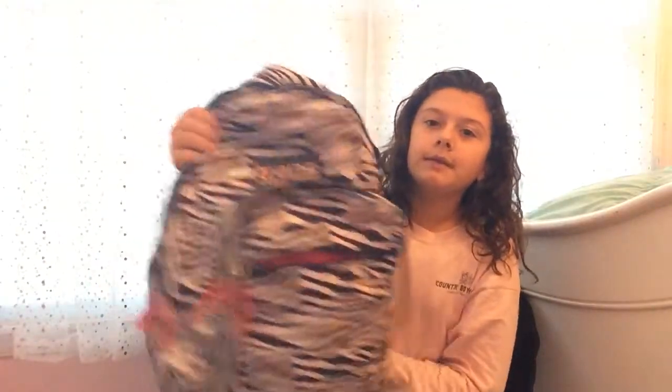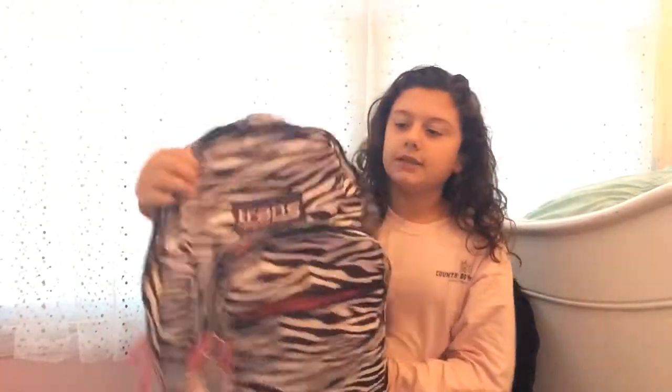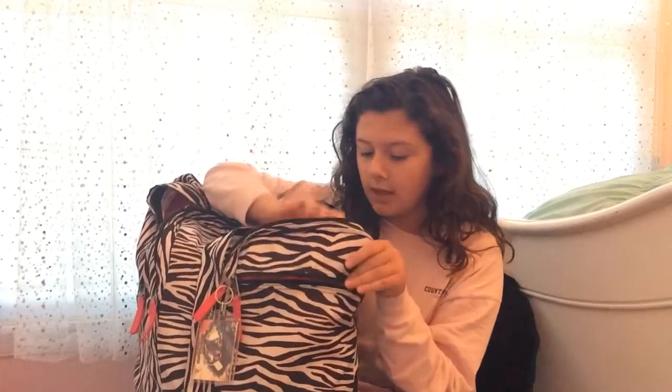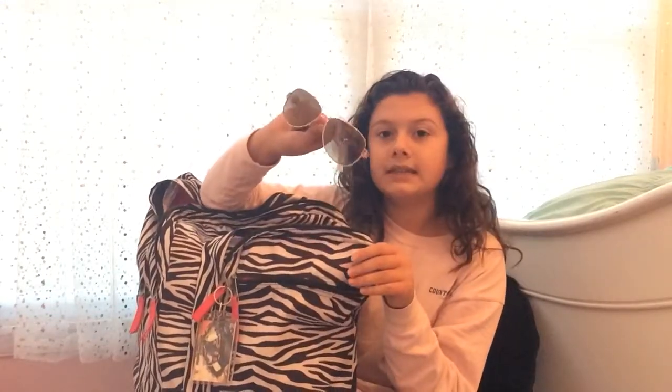I don't have a lot of stuff yet because the trip is in a little bit and I'm still using the stuff I'm going to put in there. But I have some stuff ready. We're first going to start off with the little pockets up in the front. This is my book bag and I don't have anything in here yet.